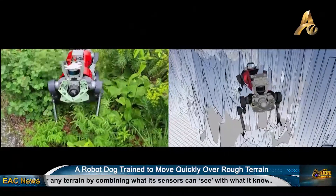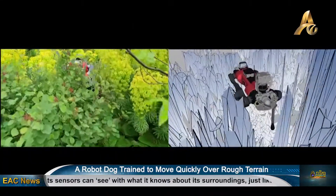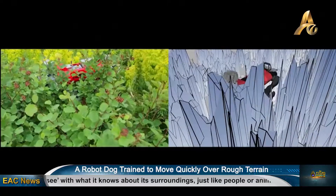The team tested the robot's ability on a hiking route up Mount Edsel, which stands 1,098 meters above sea level in the Swiss Alps.